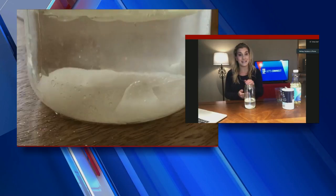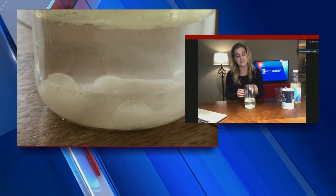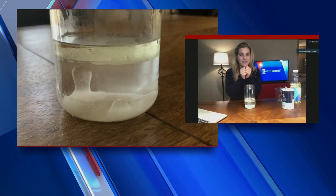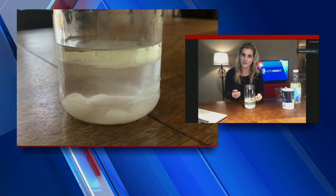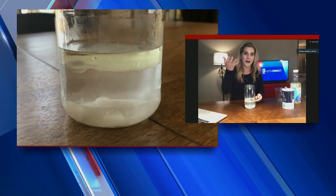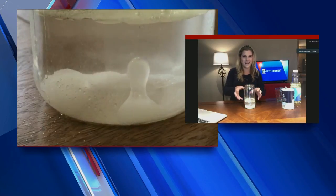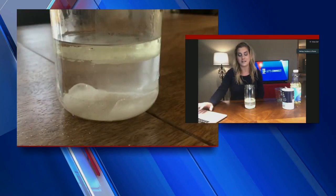Oil is less dense than water — that's why it floats on top of the water in the jar. Salt is denser than water, and that's why it sinks and then dissolves to the bottom. But that oil is clinging on to the salt as it drops to the bottom. Even as that salt drags the oil down, the oil is still less dense than the water, so it's going to fight to get back up to the top. That's when you're going to start to see a little bit of a salt volcano, almost like a lava lamp, as that oil keeps rising back up to the top.